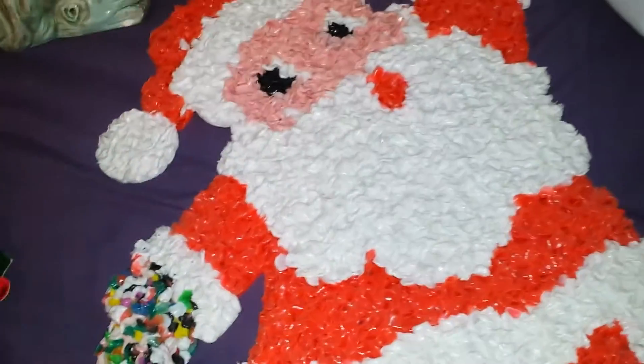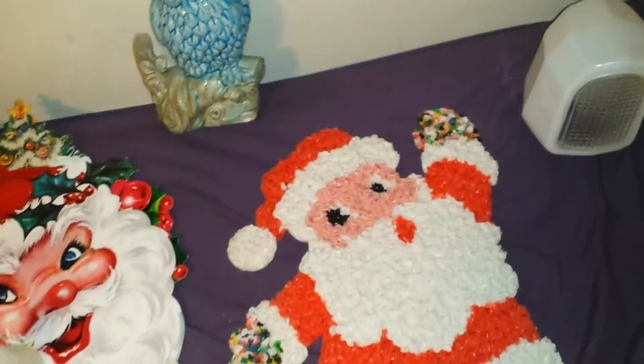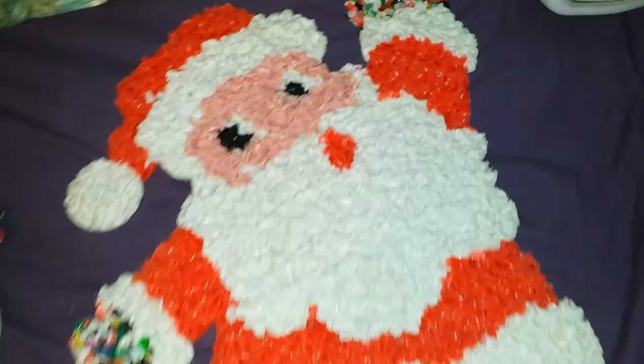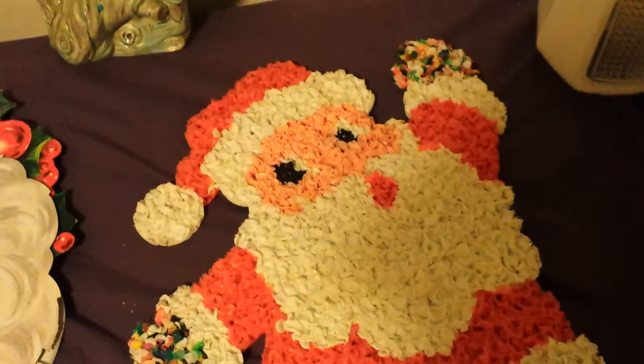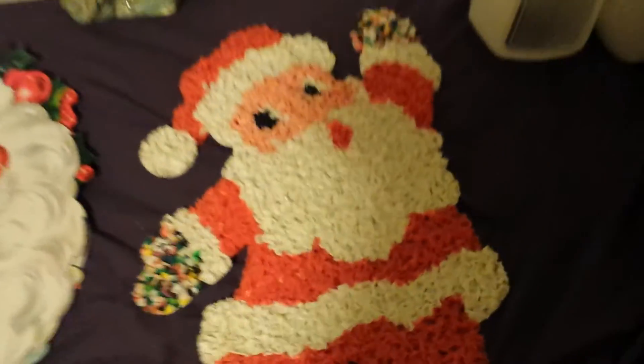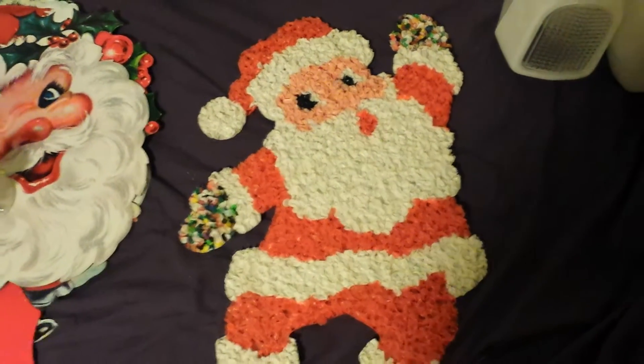For $3, I managed to get this 1970s melted popcorn Santa. I had one of these from the Goodwill about a summer ago and I bought it not realizing his hand was missing. So I found this one complete for three bucks and I'm going to hang it up. Sorry, my flash just went out — I'm starting to not like this phone because the flash goes out on me every single time I film.